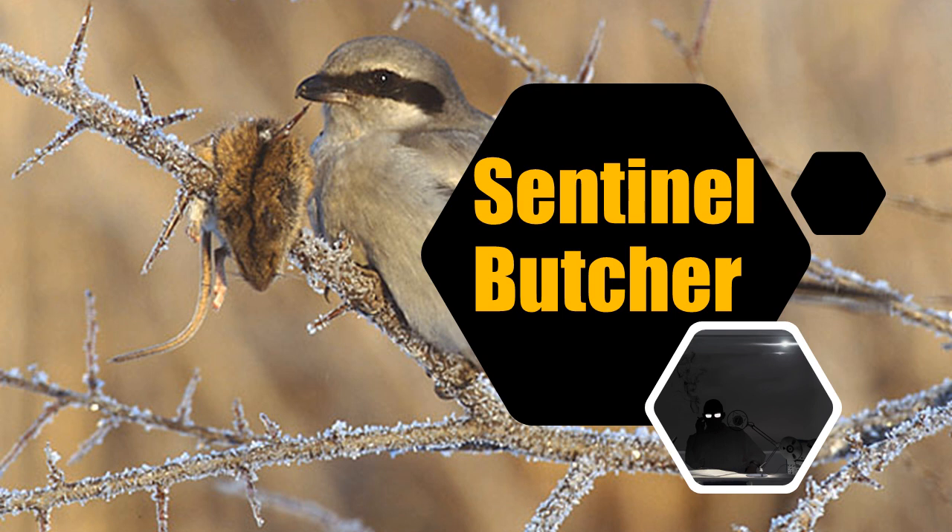Item Number: SCP-2323. Object Class: Euclid. Special Containment Procedures: At least one healthy mated pair of SCP-2323 must be contained.